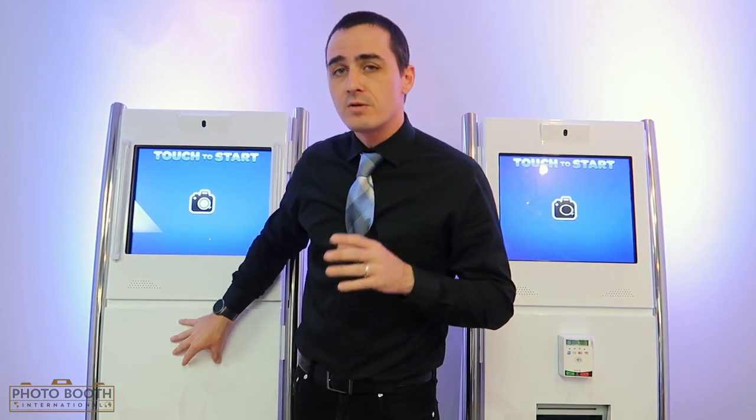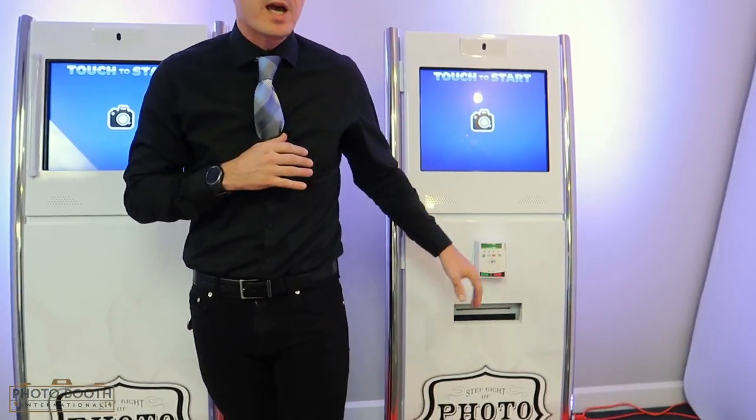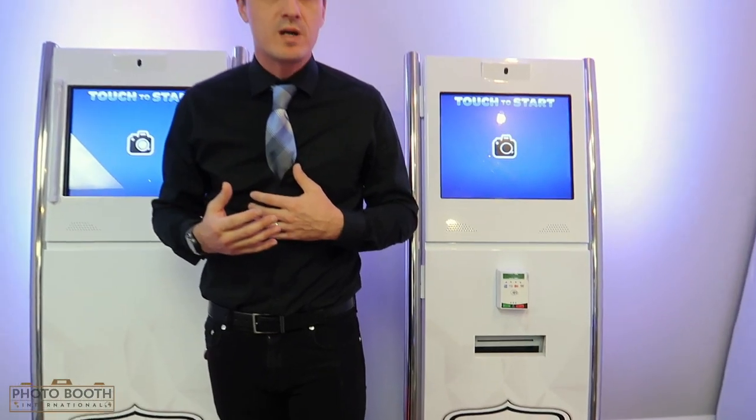They're all encased in metal and they're under lock and key, so they're going to protect your investment in public. These things will also be able to have a credit card reader attached, so you can just leave it in public — people can walk by, swipe the credit card, and be able to take their photographs.